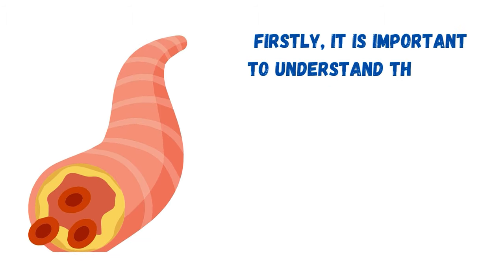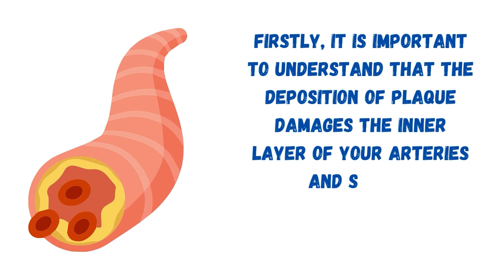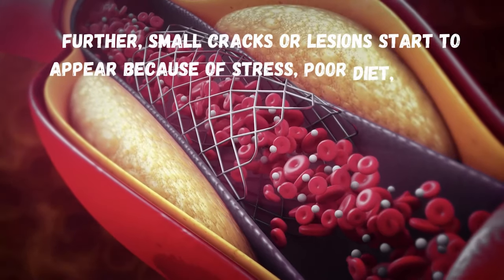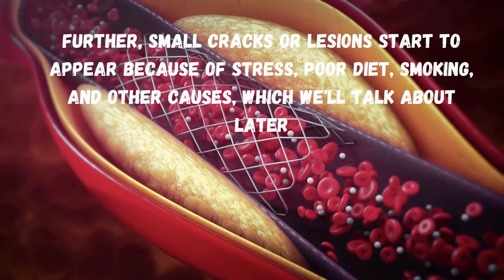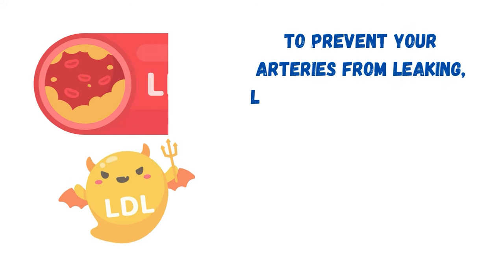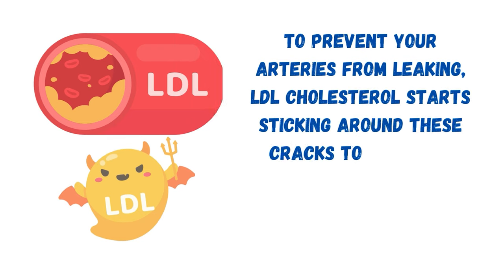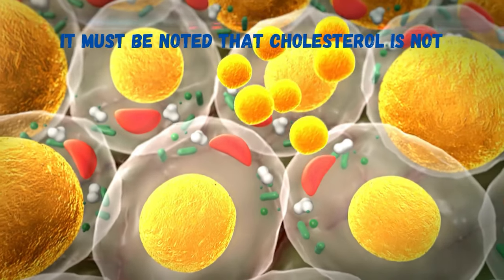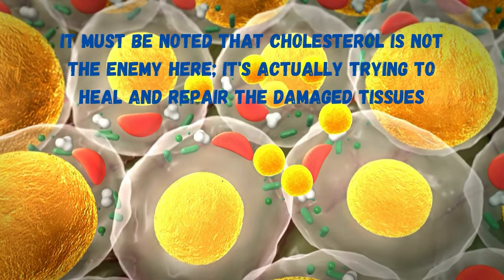It is important to understand that the deposition of plaque damages the inner layer of your arteries and starts inflammation. Further, small cracks or lesions start to appear because of stress, poor diet, smoking, and other causes. To prevent your arteries from leaking, LDL cholesterol starts sticking around these cracks to patch up these pockets of damage, like cement applied to the cracks of a wall. It must be noted that cholesterol is not the enemy here — it's actually trying to heal and repair the damaged tissues.